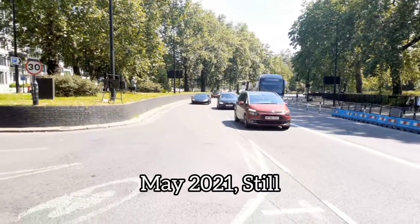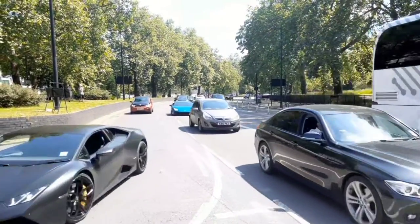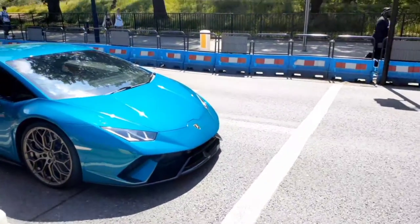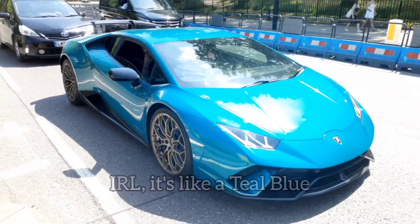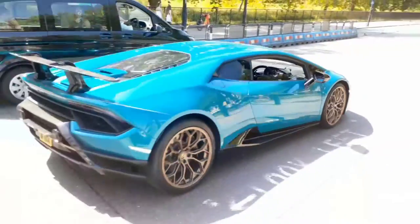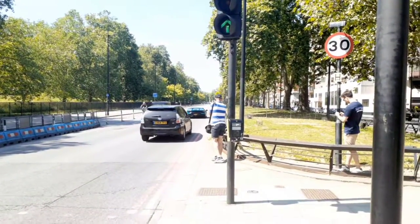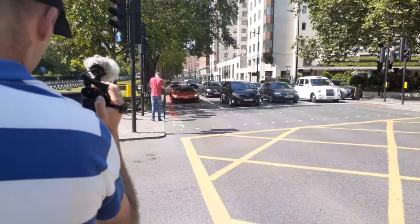Coming up, we also have a Lamborghini Huracan number one and also Huracan number two. Check out the color on this — magnificent. So we meet again.